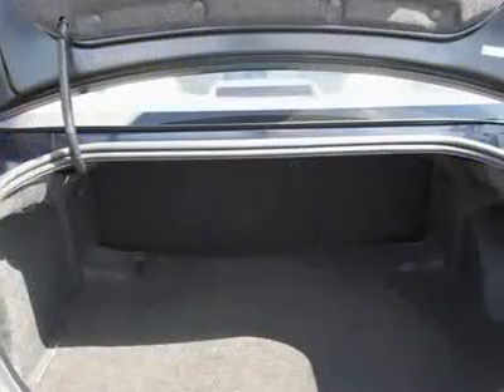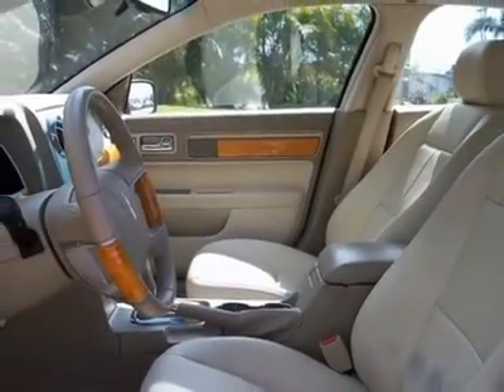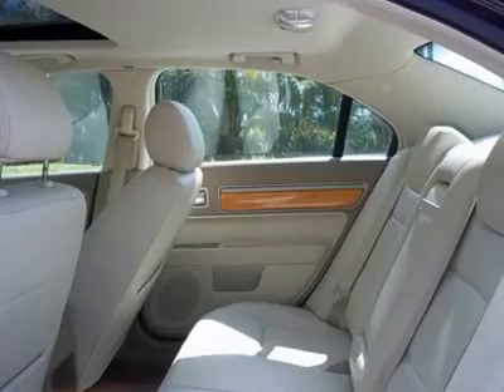17-inch chrome wheels, all power, tilt and cruise. Balance of factory bumper-to-bumper warranty until October 3, 2011 or 50,000 miles.